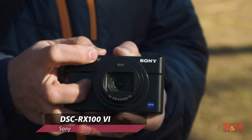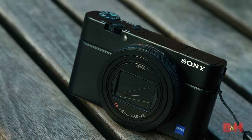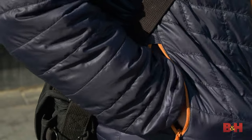The Sony RX100 Mark VI. The velvety pearl finish on this ultra compact makes sliding the camera in and out of a pocket or bag effortless.